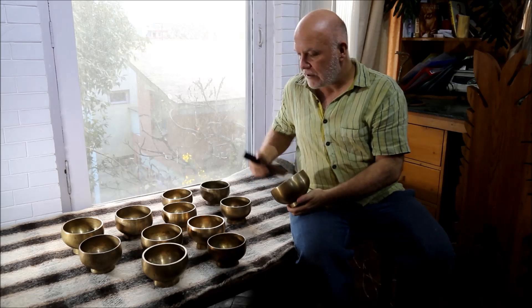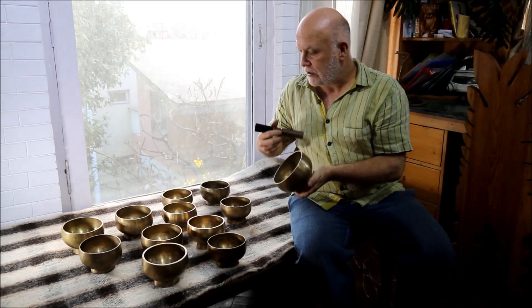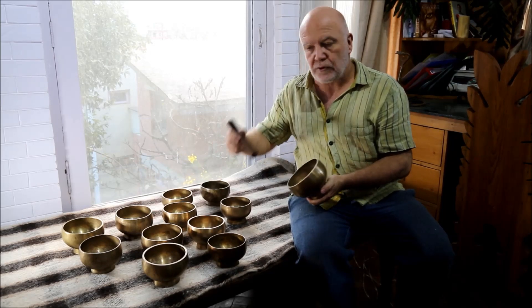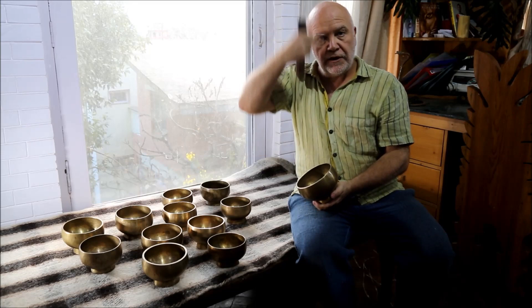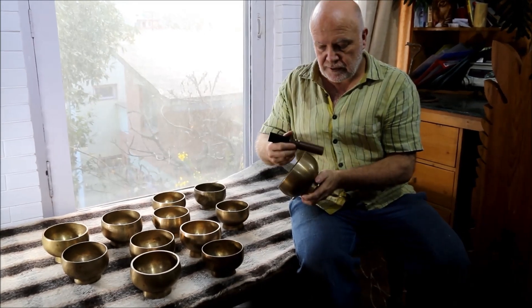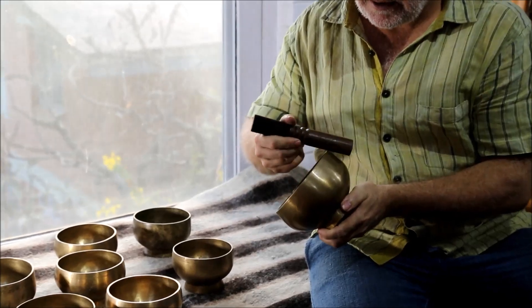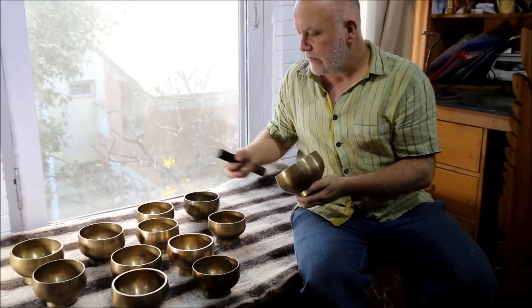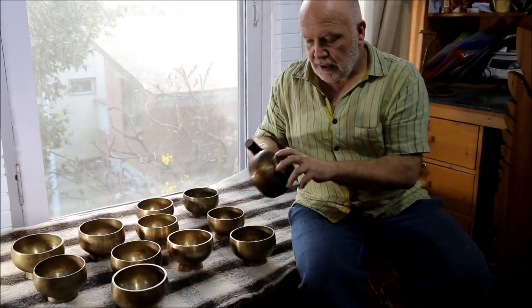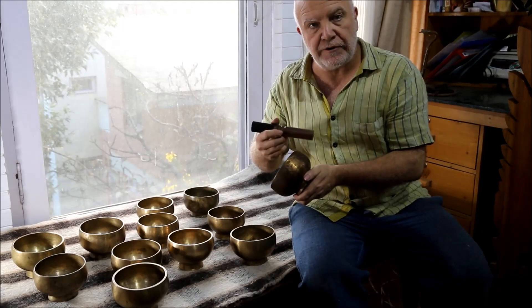I've just got a set of Naga bowls — a 12-piece set for all the chakras: the main chakras plus the smaller chakras going up the central channel. It's actually the first time I've managed to get a set of medium-sized Naga bowls, because the medium size and the small size are actually very rare.